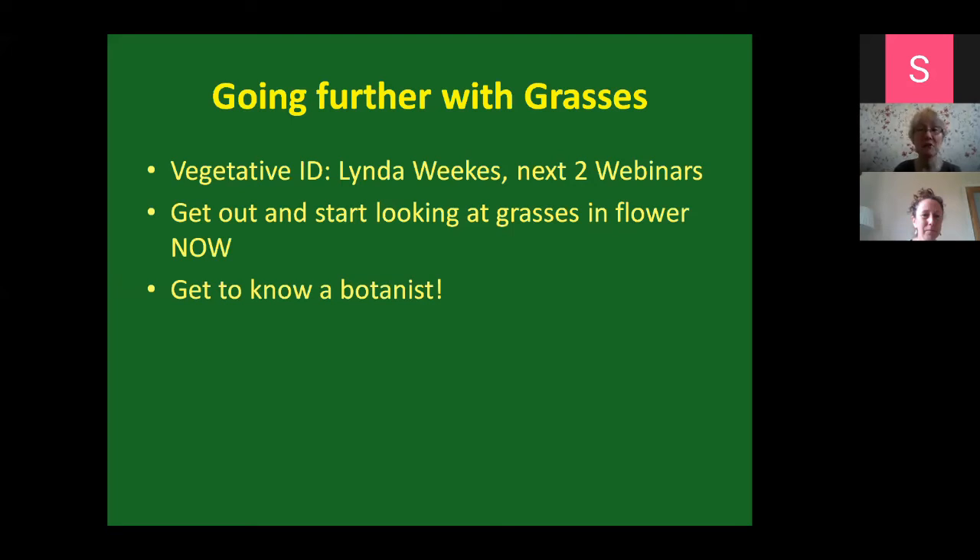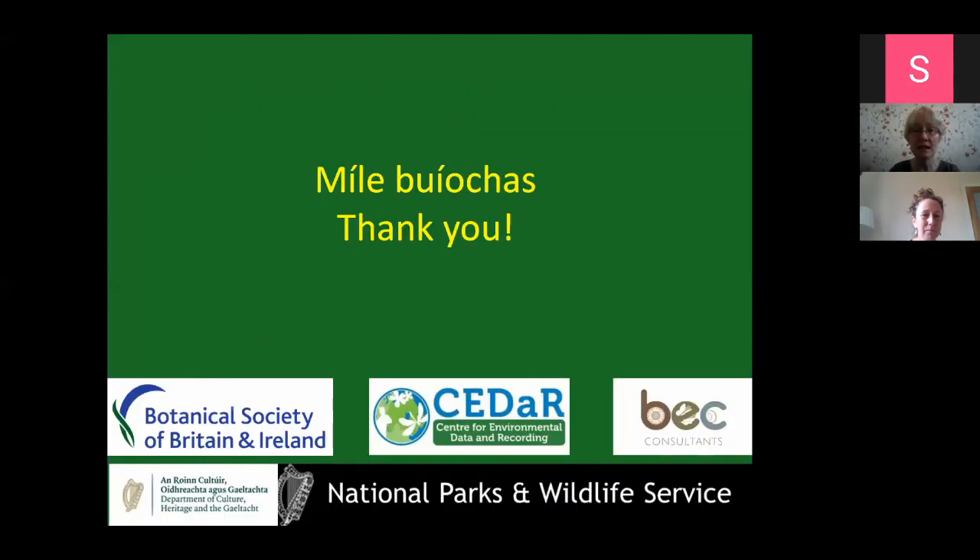Get to know a botanist - that'll always help you. Botanists are generally very generous about sharing their knowledge and experience with beginners. Finally, I would advise joining BSBI. They haven't asked me to say this, but I feel very strongly that BSBI is a great group if you're trying to get to know plants. Go out on the field outings once COVID-19 restrictions allow. It's a great opportunity to meet botanists, see different plants and different habitats, get to see the grasses, and get to see lots of other stuff as well. Thank you very much, and thanks to BSBI for inviting me to do this talk.